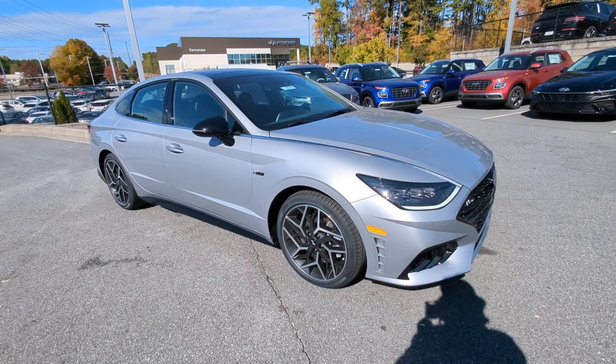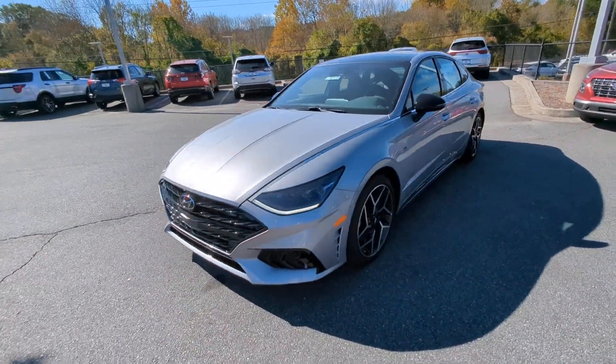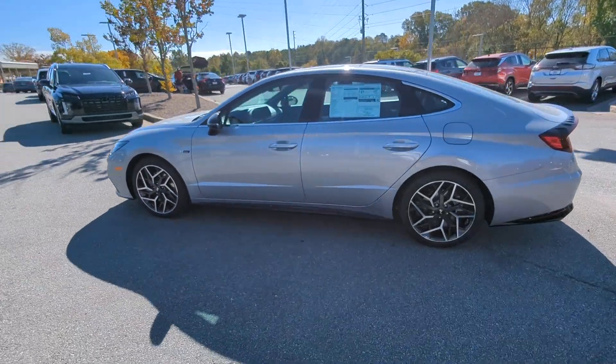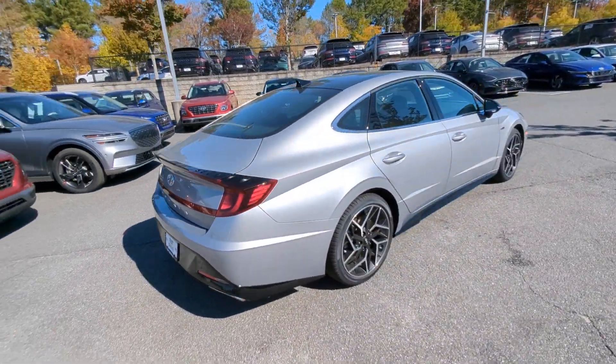Look no further than the 2023 Hyundai Sonata. Here's a spacious and comfortable mid-sized sedan that prioritizes a smooth ride, connected infotainment, and passenger safety, with ample cargo space, standard driver assistance, and standout style. This family-friendly four-door is ready to take you places.